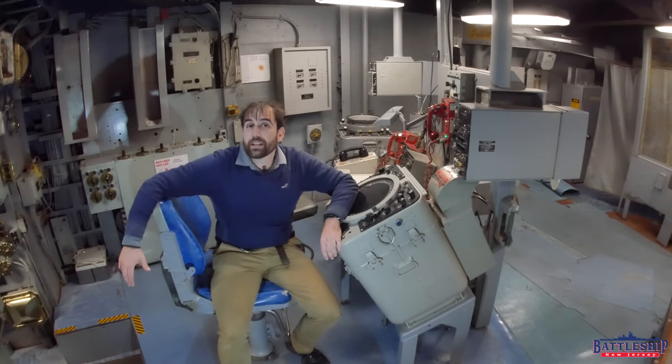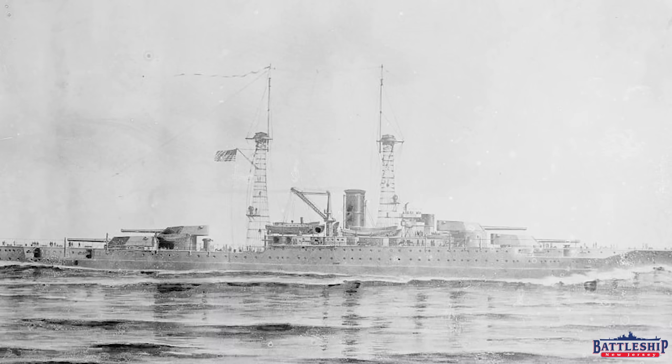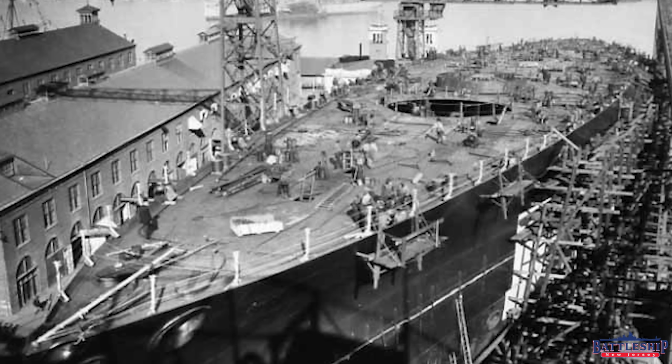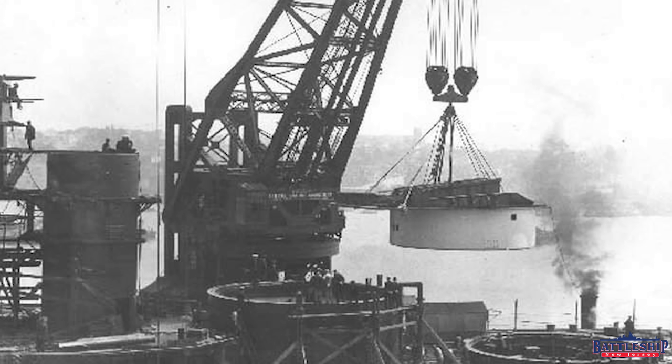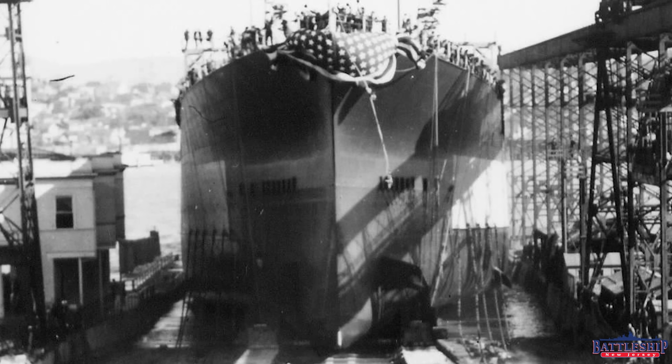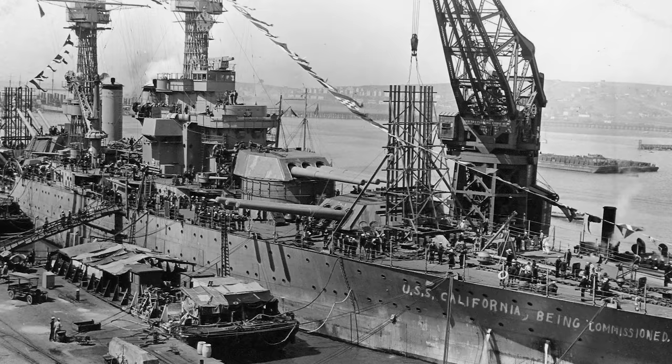California was authorized in 1915 and laid down in 1916. Normally it would take about four years to build a battleship, but World War I-era priorities — building destroyers and transport vessels — took priority over battleships. California's construction was delayed; she's not launched until 1919, and then she's finally commissioned in 1921.